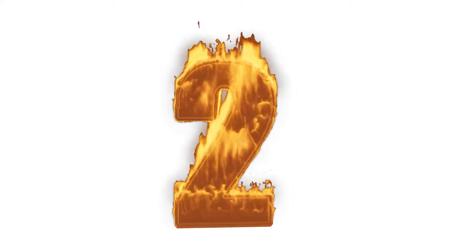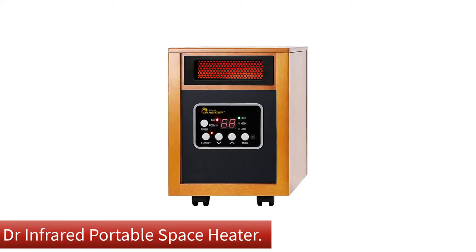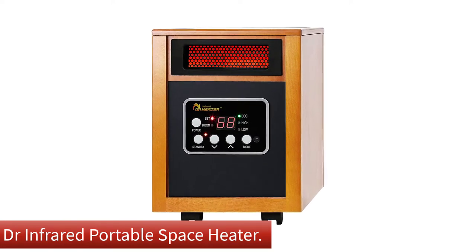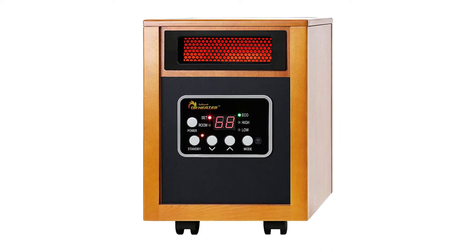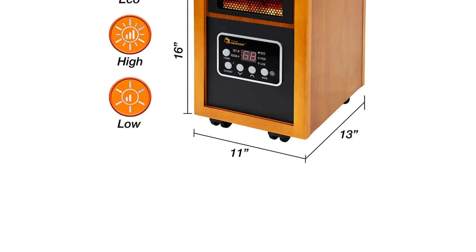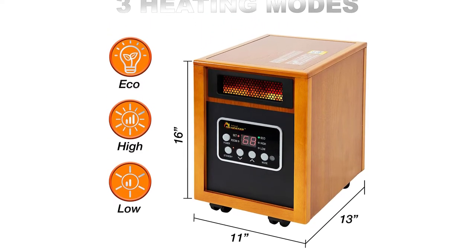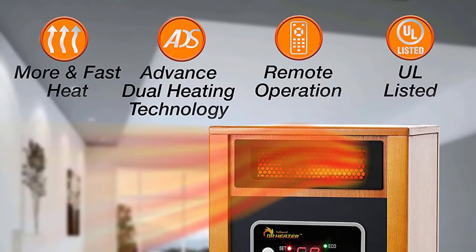Number 2. Our second best pick is the Dr. Infrared Portable Space Heater. This portable model uses a dual heating system, combining infrared heat and convection heat, to evenly warm up a large room. It has three power modes — high, low, and eco — which maintains the desired temperature while consuming less energy.